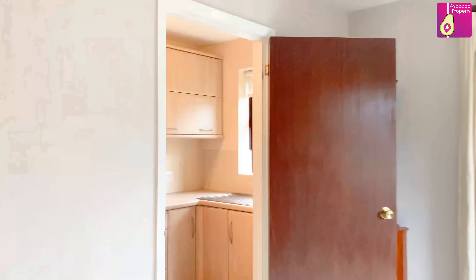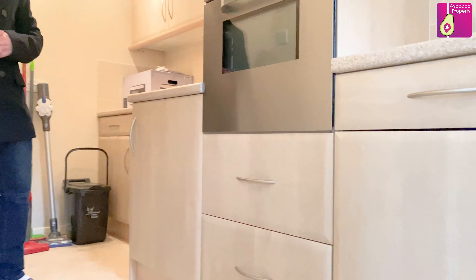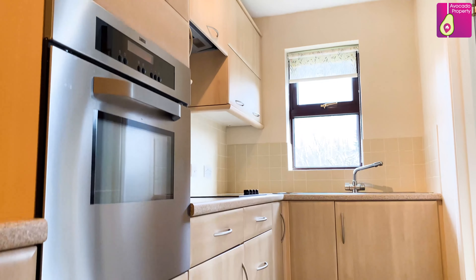Come on inside, let's check out the kitchen. In the kitchen you can see the extension is carried through as well, meaning the kitchen is an excellent size, with refitted appliances and also refitted kitchen units.